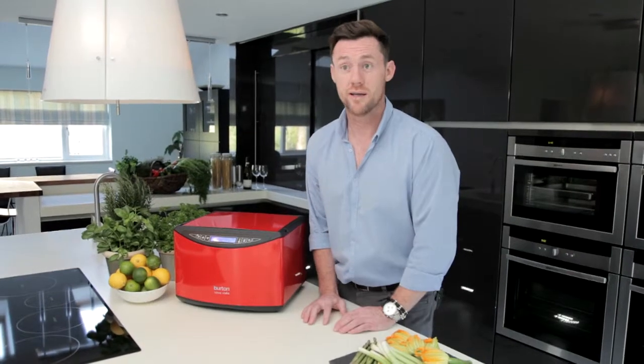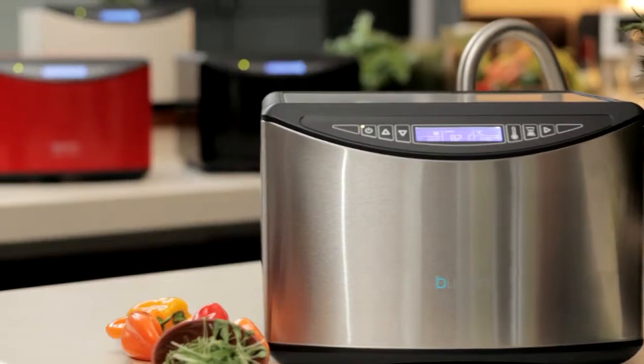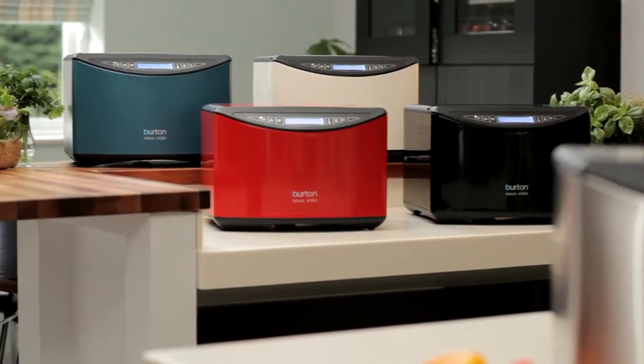Over the last 15 years I've worked in all sorts of kitchens, from city centre brasseries out to grand estate hotels, and the one piece of equipment that's never let us down is the sous vide cooker. It's been a hidden gem in professional kitchens for years, and I'm so excited that Burton have brought out the sous vide machine. I'm really excited to show you what we can do with it.